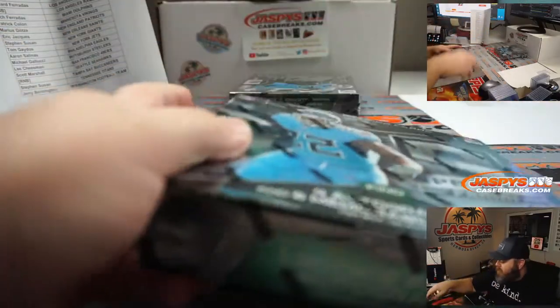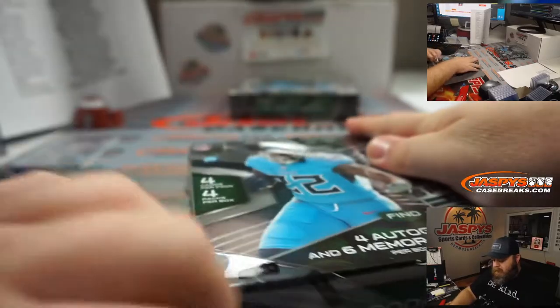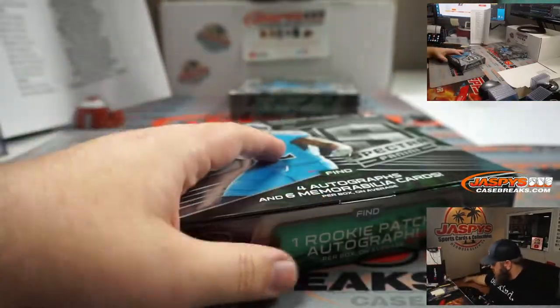Box three. Let's keep it going, let's keep it grooving. Let's find some of those big rookie quarterback names maybe in these last two boxes.